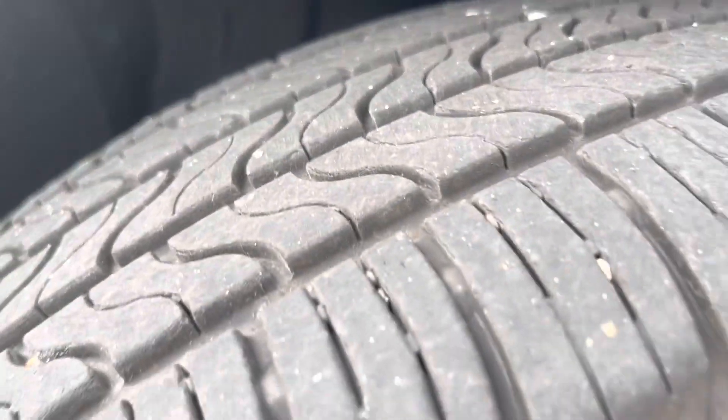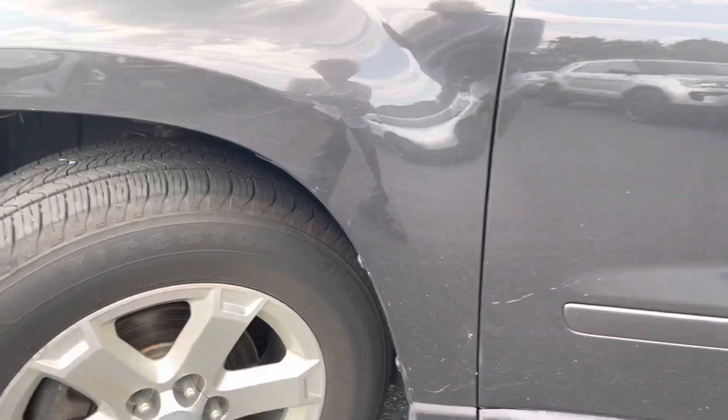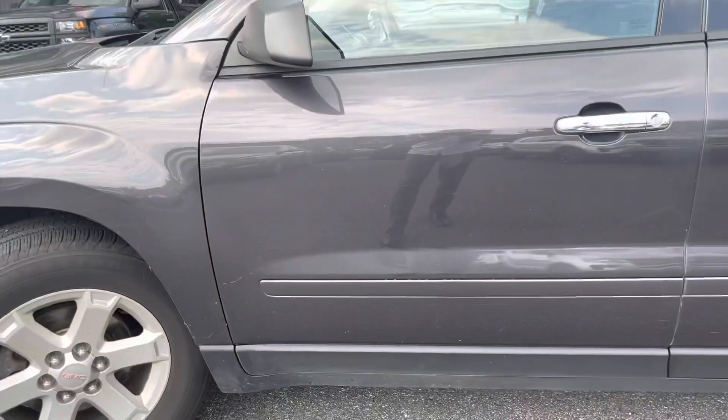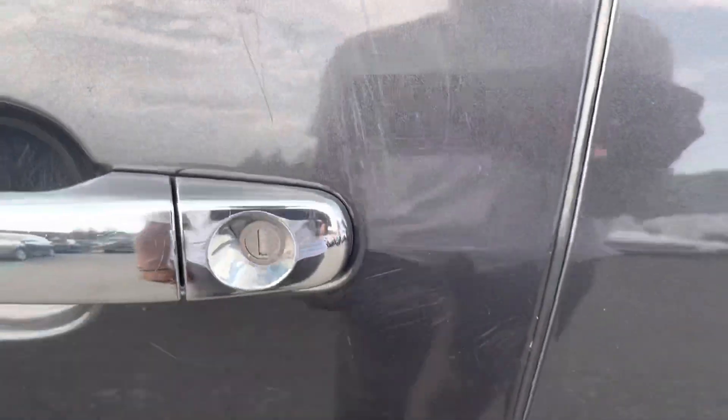The tire tread there is in really good condition. Some minor scratches here along the door — again, hardly noticeable from away — as well as some minor scratching here on the door and by the door handle.